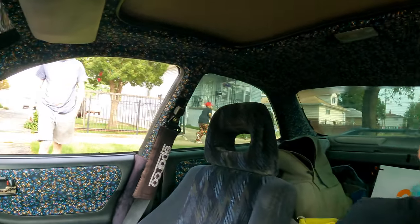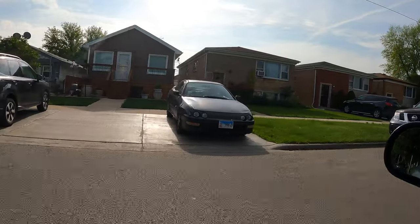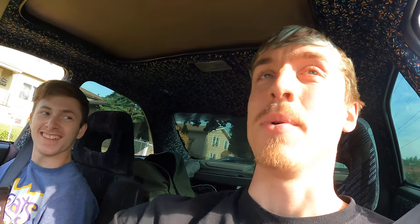We're picking up Seth — he's going to be the one buying the car. We greet him and head out. We always love seeing Integras out in the wild.